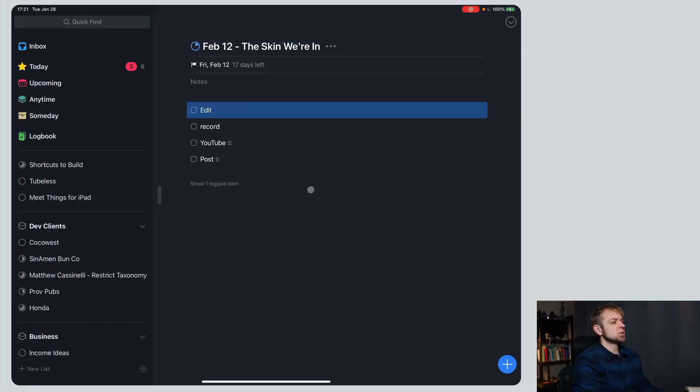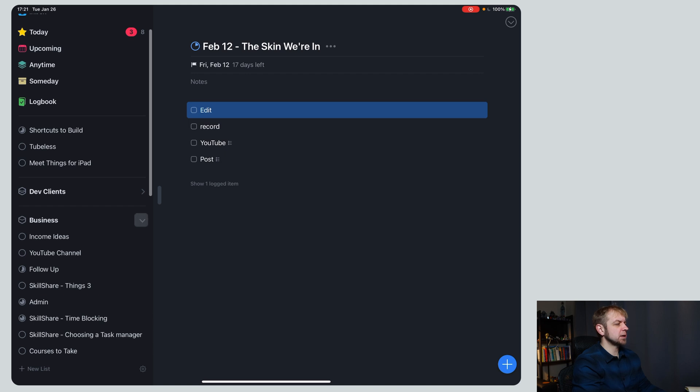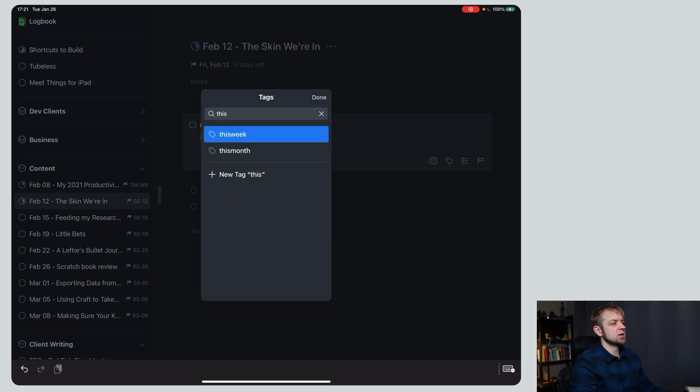I'm going to walk you through how I do it again — I've covered some of this before, so I'll reference a few other videos as we go. To start, we're actually going to look at just one or two projects. "The Skin We're In" is a video I'm going to record just after this one — it's a book. I've left it for now to tag it as "this week."